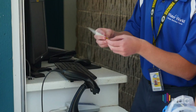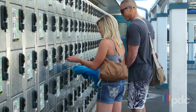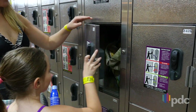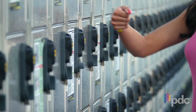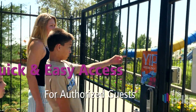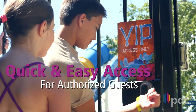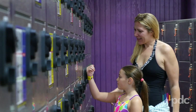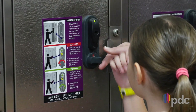Empower your SmartBand as an electronic key and guests will never hassle with traditional keys or mag stripe cards, which often demagnetize and require replacing. Use it to access hotel rooms, lockers, gym, pool, and other secure locations. Since RFID provides a contactless interface, locks do not require regular maintenance, saving your staff time and money.